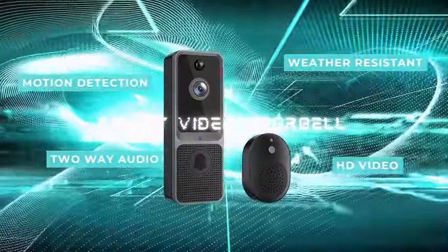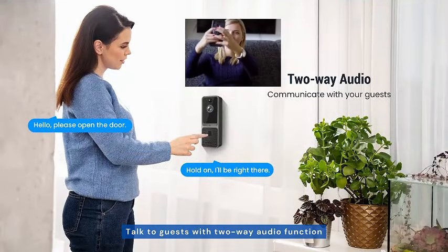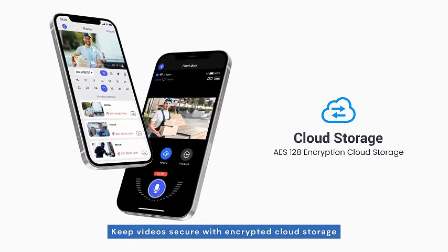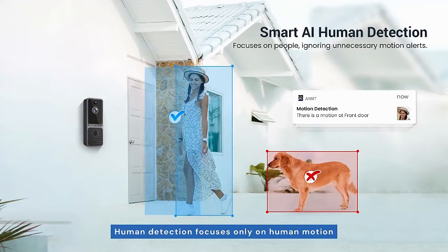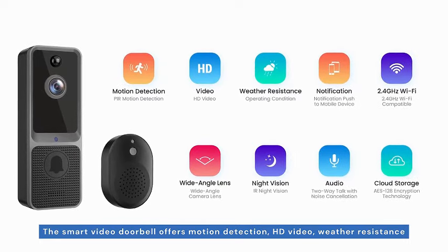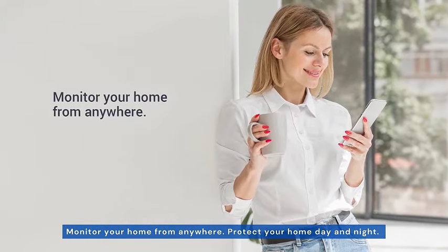Introducing the Tuck Sharp Pop Wireless Doorbell Camera, a smart and convenient solution for your home security needs. This video doorbell seamlessly connects to your Wi-Fi, providing easy and efficient monitoring both indoors and outdoors. With included chime ringer, never miss a visitor again. The advanced human detection feature ensures accurate alerts, while the two-way audio allows you to communicate with guests or ward off potential intruders. Equipped with night vision capabilities, this doorbell camera provides around-the-clock surveillance. Enjoy battery-powered operation — plus, with cloud storage, your footage is securely stored for easy access and peace of mind.